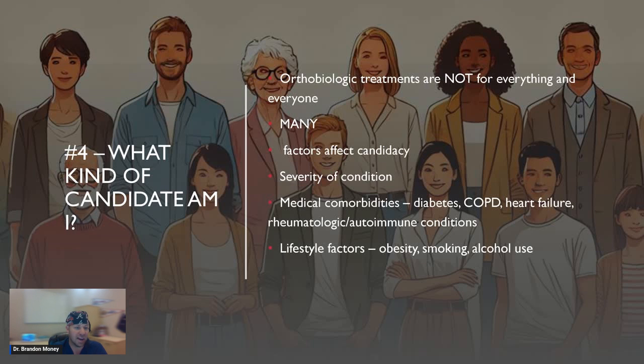Number four: what kind of candidate am I for the treatment and procedures being offered? Orthobiologic treatments are not for every single condition, not for everything, not for everyone. Many factors affect candidacy, including severity of condition and medical comorbidities. If you have uncontrolled diabetes, bad COPD, heart failure, or different rheumatologic or autoimmune conditions, that can potentially affect outcomes and your candidacy regarding efficacy of these treatments. Lifestyle factors also matter — if you're morbidly obese, a chronic smoker, or a chronic drinker, all of that can impact your body's ability to heal itself. In one sentence, that's what we do: we try to get the body to help heal itself.